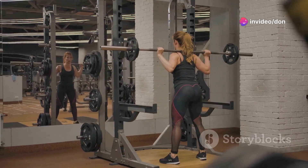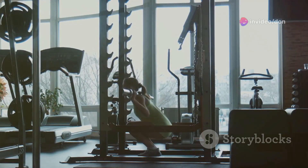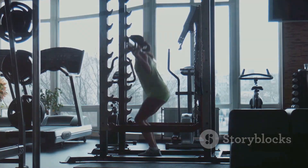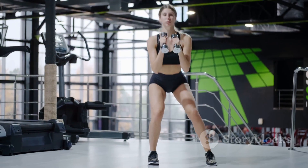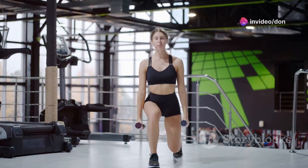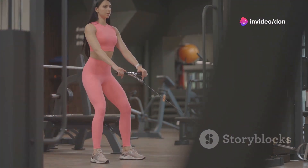Don't be afraid to challenge yourself with weight, but always prioritize form. Start light and gradually increase the weight as you get stronger. Inhale as you lower down and exhale as you push back up. Master the squat and you'll build a rock-solid foundation for a powerful physique.